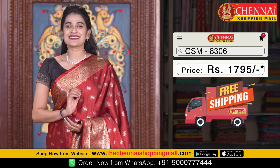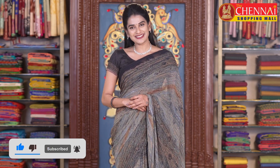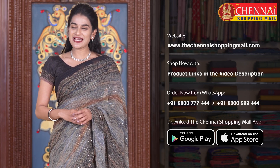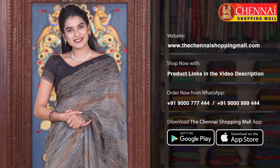In this pattern, the saree price is just 1795 rupees only. If you want to see our collection, you are welcome at The Chennai Shopping Mall. Check our website TheChennaiShoppingMall.com — you can also browse the collection and order. The Chennai Shopping Mall app is free and available on iOS and Android.